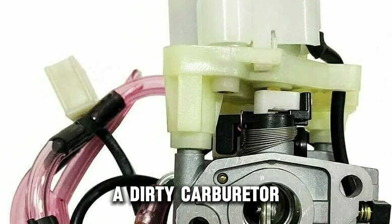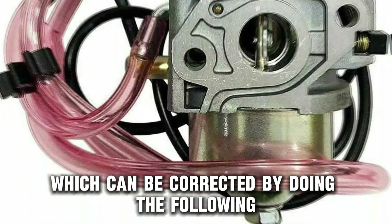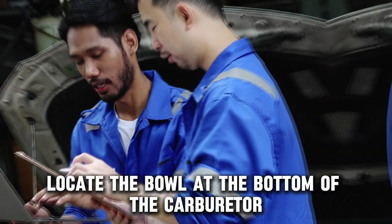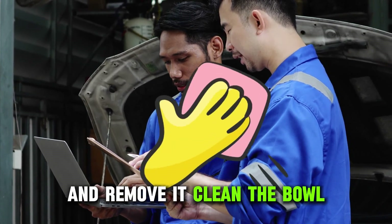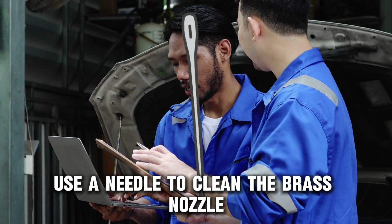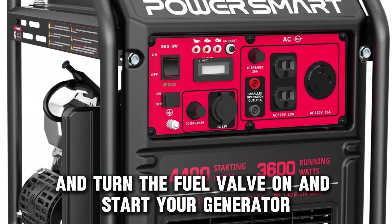A dirty carburetor, which can be corrected by doing the following: close the fuel valve, locate the bowl at the bottom of the carburetor and remove it. Clean the bowl, use a needle to clean the brass nozzle, and turn the fuel valve on and start your generator.